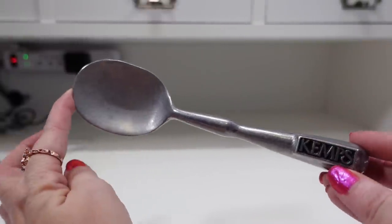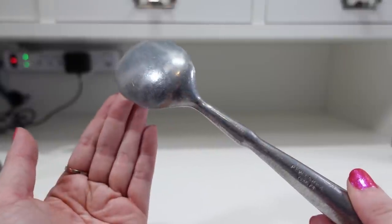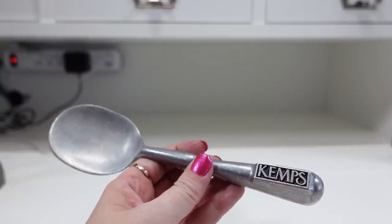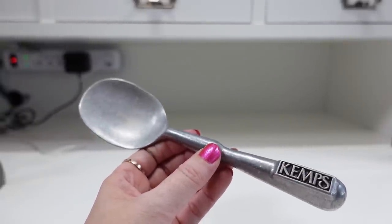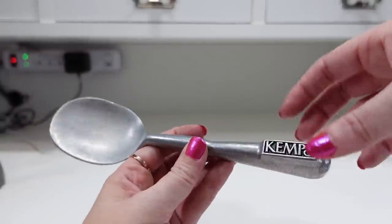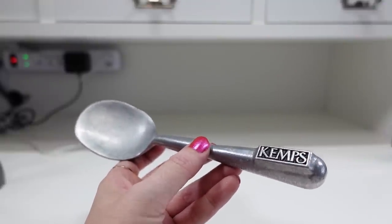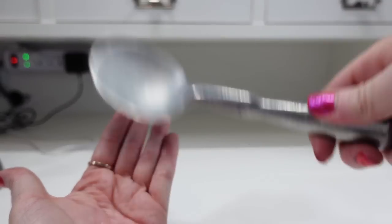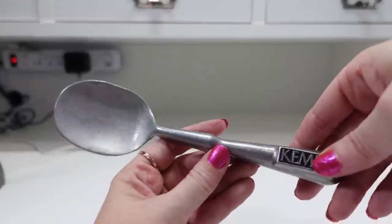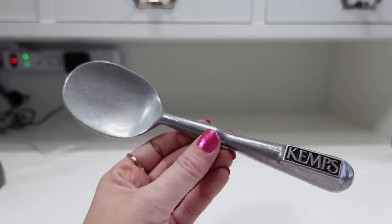I recently picked this up at a yard sale last week — I'm pretty sure I paid 10 cents for it. It is a vintage pewter ice cream scoop with 'Kemp's' on the handle. Vintage ice cream scoops are collected, and people also collect ice cream advertising pieces. When you're out looking at stuff, you have to think about who's potentially going to be interested — you have ice cream people, advertising people, and even people who collect pewter pieces. I paid about 10 cents and I have it listed on auction with a starting price of $29.99.